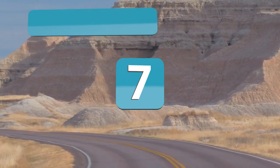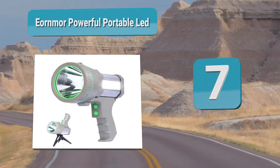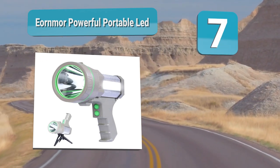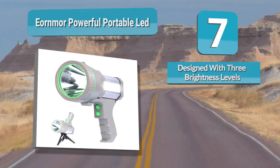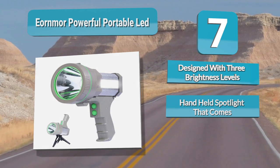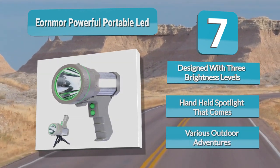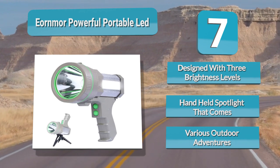Number 7: Earnmore Powerful Portable LED. If you're dreaming of owning a heavy-duty flashlight, then you have found the right option. This lighting device is built with a primary light and a side light. The side light serves as a floodlight that can be used as a lantern for camping activities. Meanwhile, the primary light offers three brightness modes: flashlight, low, and high.